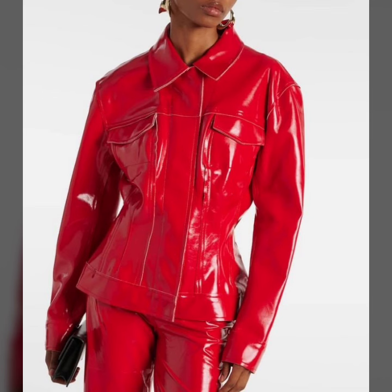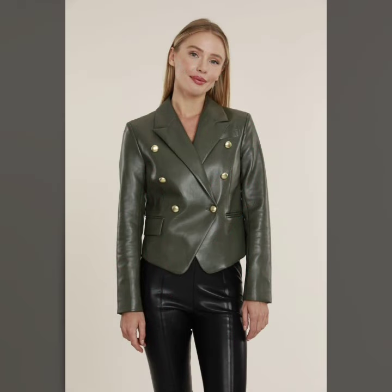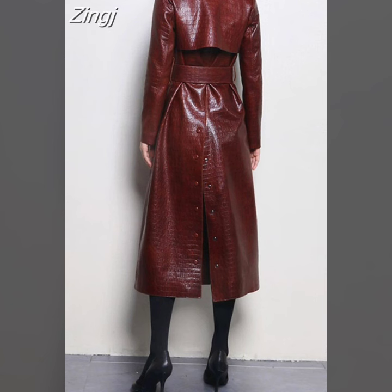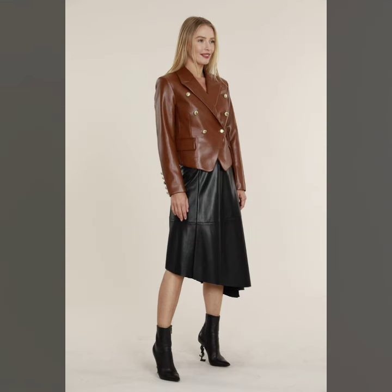First of all, we have got stylish and pretty outfits and dresses for women and girls. These are very gorgeous and beautiful outfits — all of these designs are so beautiful, stylish, and trendy. Friends, I urge you to watch this video till the end.